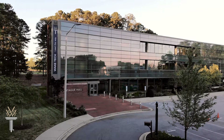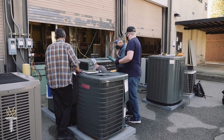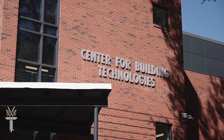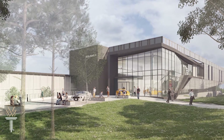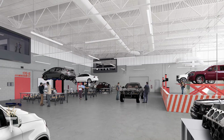Most of the labs are on the Southern Wake or Scott Northern Wake campuses, and the college continues to update and expand these labs. This is one of the newest facilities: the Center for Building Technologies on the Southern Wake campus. The new Hendricks Center for Automotive Excellence on the Scott Northern Wake campus is destined to become one of the nation's premier automotive training centers.